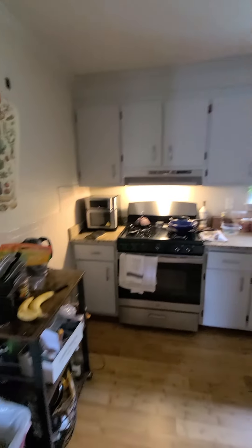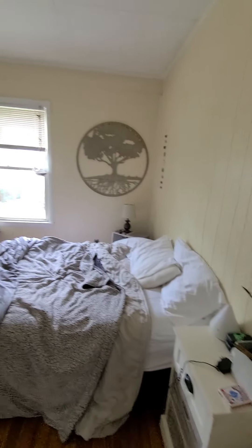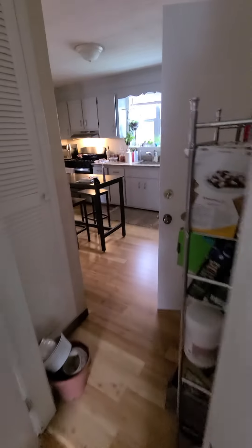Kitchen area with plenty of cabinets — the stove is gas, no dishwasher. Second bedroom is also a good size, bright, and then you have closet space here and then the back door.